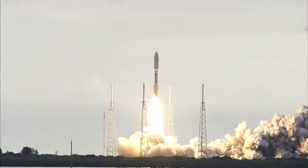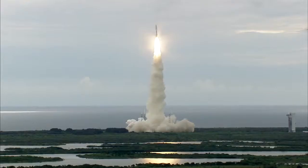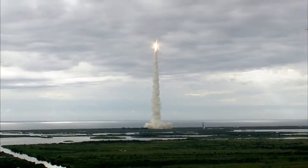Liftoff of the United Launch Alliance Atlas V rocket carrying the second Mobile User Objective System mission for the United States Navy. MUOS significantly enhances communications for U.S. forces on the move.